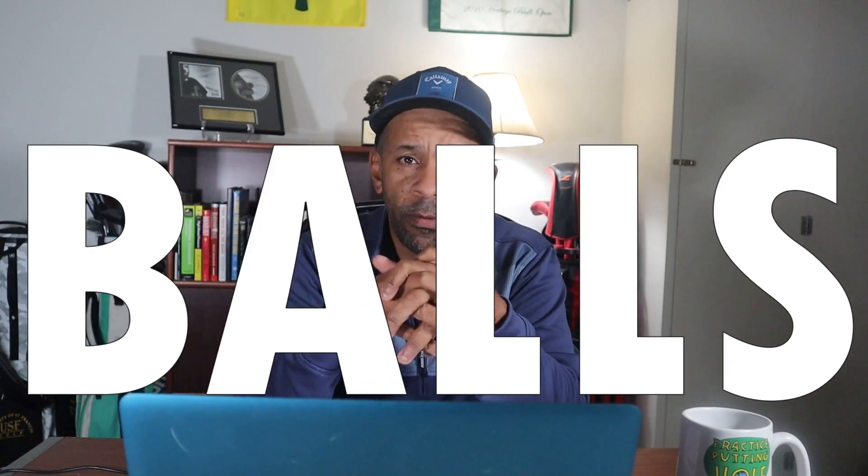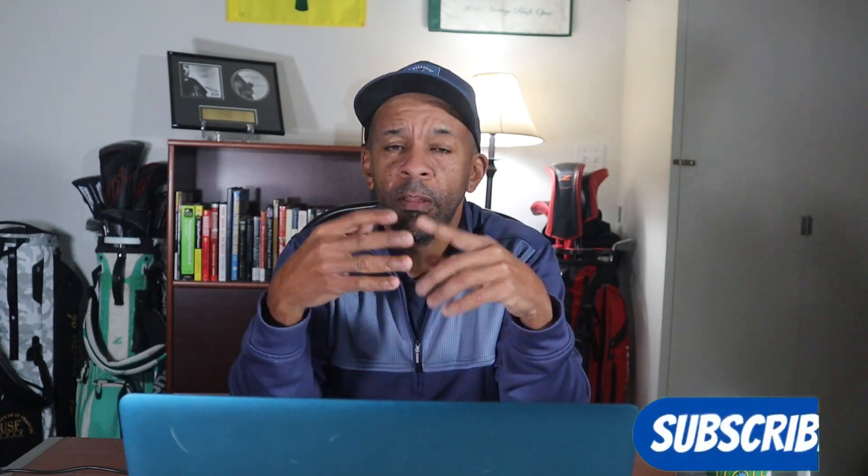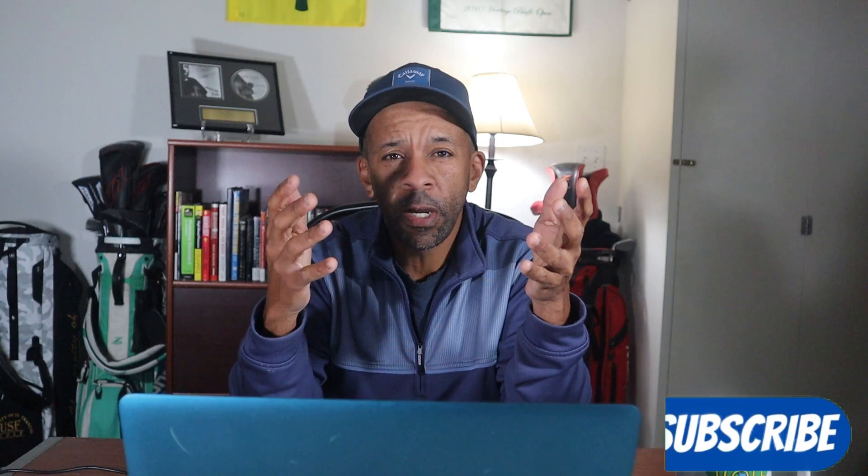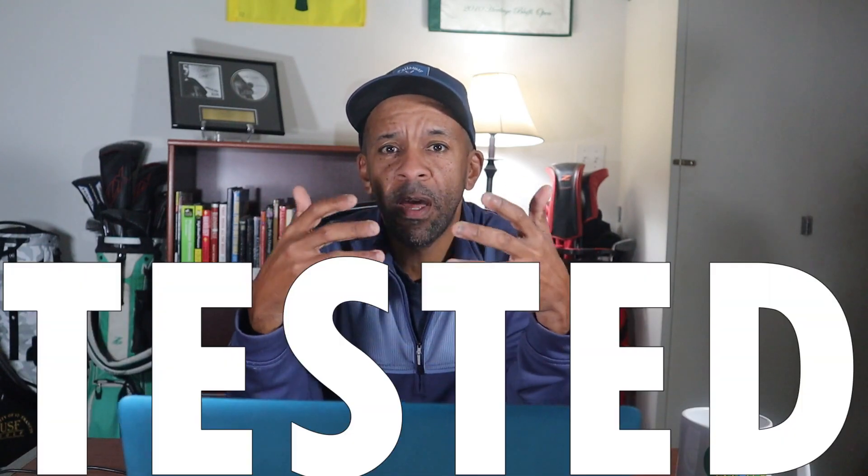Hey guys, Mr. Short Hitter here. Today I'm going to start a series on the five best balls. We're going to start with Tier 4, which is going to be your cheapest golf balls — your Kirklands, your Top Flight, Spalding balls, Vice Drive. This is all going to be balls that I've played, tested, and reviewed.